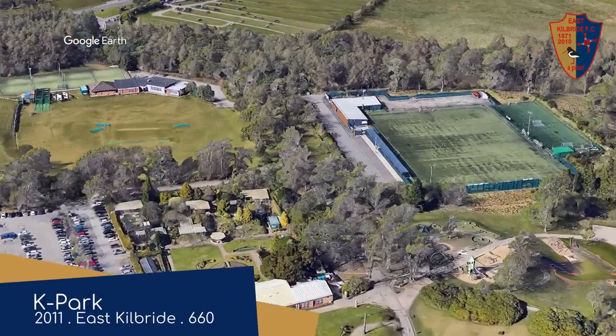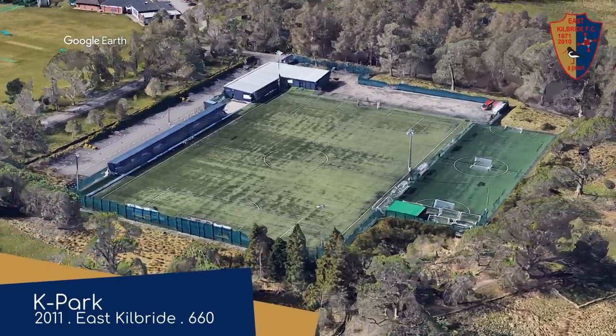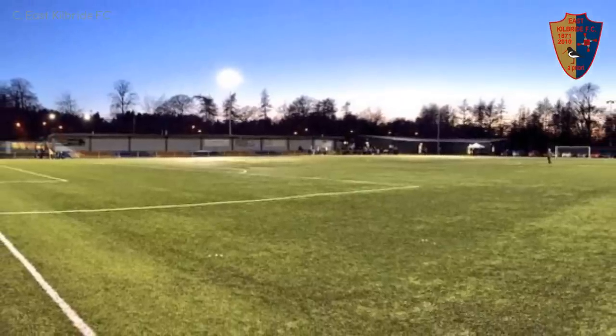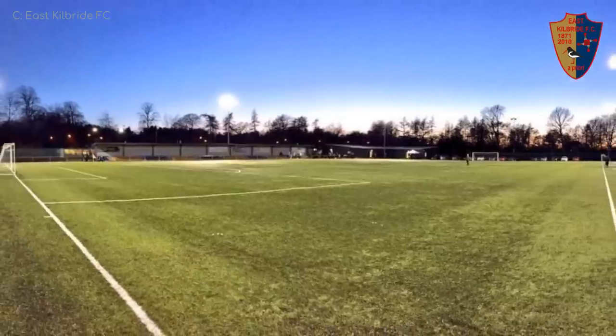K-Park, East Kilbride. K-Park sounds Korean in more ways than one, but the K stands for Kilbride, not Korea. And the park is not referring to the common Korean surname — as if there was any question about that. The entire capacity is coming from this small stand here. Not much else to say.